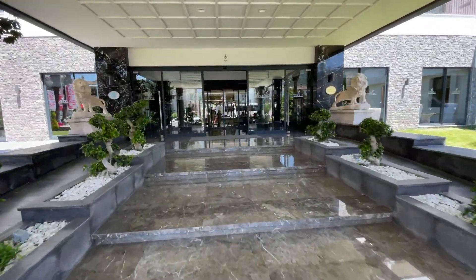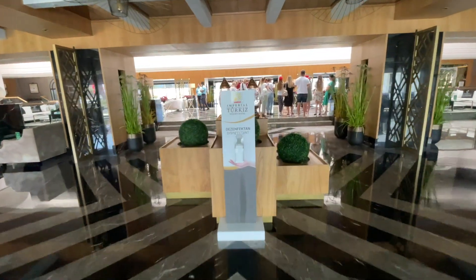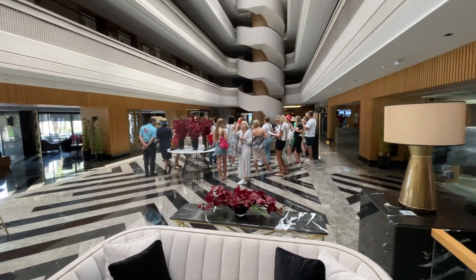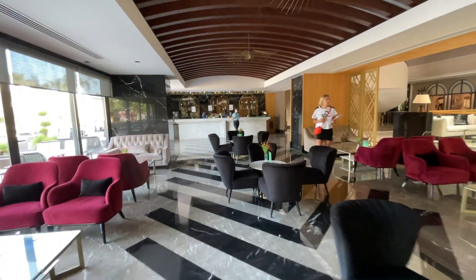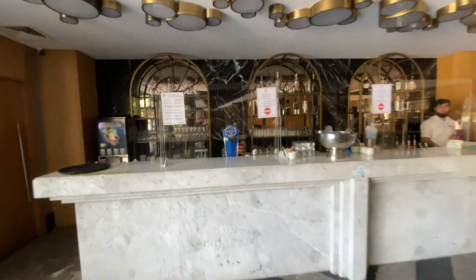Отель Fun&Sun Active Imperial Turkish расположен в 55 км от аэропорта Анталия, в самом центре Кемера, на берегу Средиземного моря. Отель был построен в 1990 году, а последняя реновация проведена в 2020 году. Рядом с отелем множество ночных клубов, баров, кафе, яхт-клуб и порт, с которого можно отправиться на морскую экскурсию.